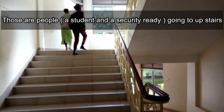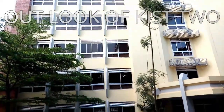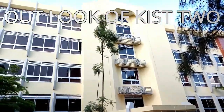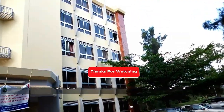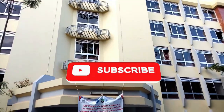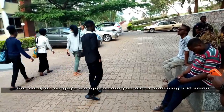Those are people going upstairs. We encourage you to visit our campus. This is the way that goes to Kiste Four — we tried our best to show you our campus.